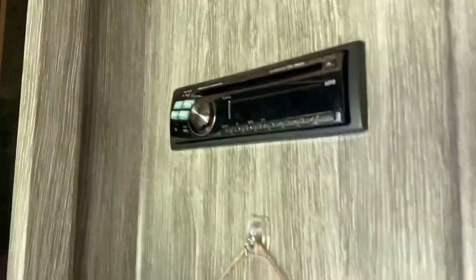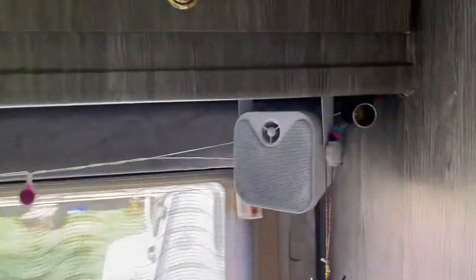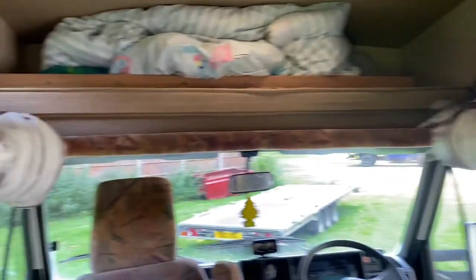There's an Alpine head unit fitted, but unfortunately it stopped working and I didn't investigate it further. We put rear speakers in the back and they're more than loud enough for the whole unit.